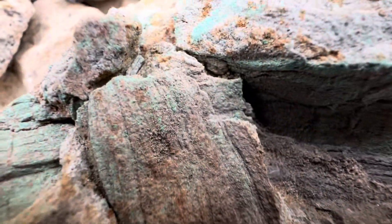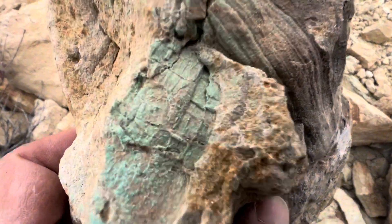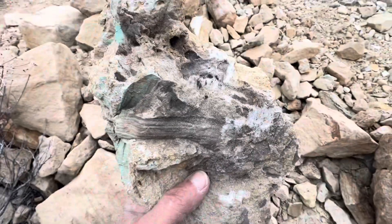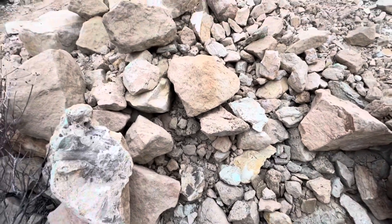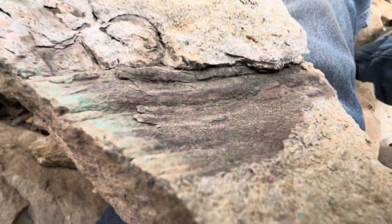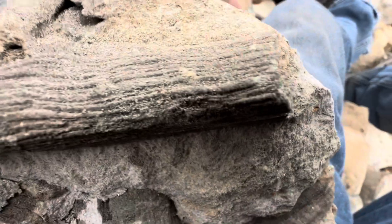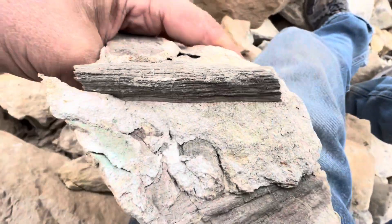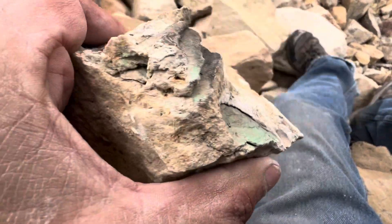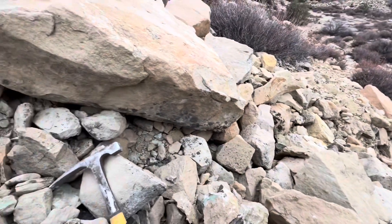Right here, that plant went right across and is fossilized. I need to take one home — I don't have one of these in my yard, so I'll take that one. Here's a good one I just opened up. There's a nice impression, and here's another one — this is the best. You can see all the lines of the stick or whatever it was; it got trapped in the stream bed mud flow and turned into the minerals they're mining here.